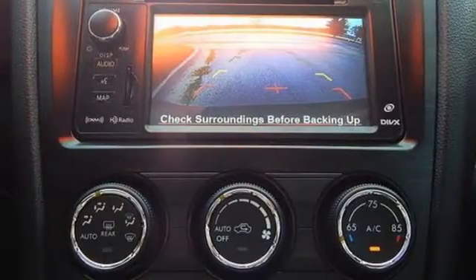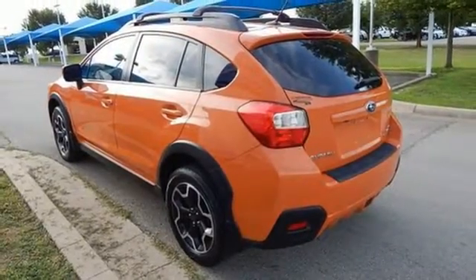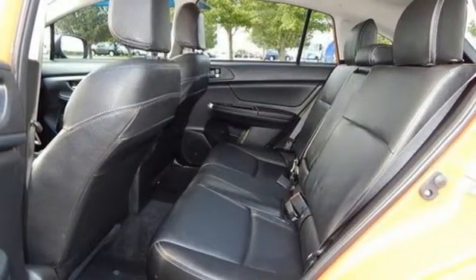Leather steering wheel, wireless phone connectivity, streaming audio, power sliding and tilting sunroof, selective service internet access, and H4 engine.